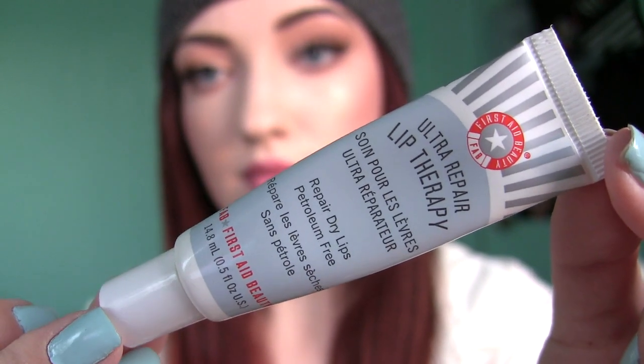Speaking of another lip balm I've really been loving, this is the First Aid Beauty Ultra Repair Lip Therapy Lip Balm. This stuff is the bomb. It's a little bit more pricey than Lipsyl — I think it's about eight bucks at Sephora, so kind of pricey for a lip balm, yes — but it really does work, especially for those of you who have really sensitive skin. This is fragrance-free, petroleum-free, and it doesn't have any phthalates or parabens. It's just a squeezy tube with a little applicator, and it does have a slight scent to it even though it's fragrance-free — it smells kind of minty, but not as strong as the Lipsyl. This is great for people who don't like anything artificial added into their formulas. I definitely recommend this because it really works and it's great for sensitive skin.